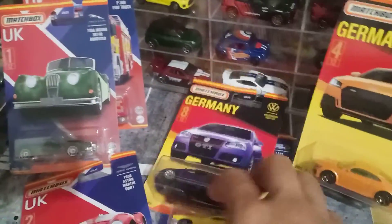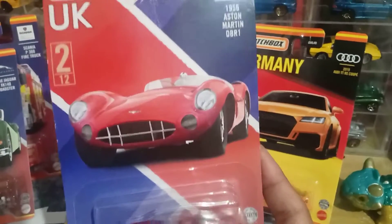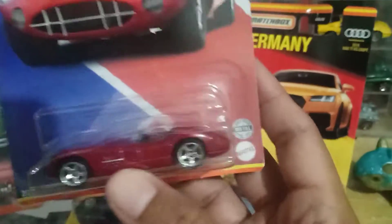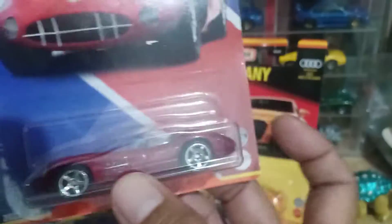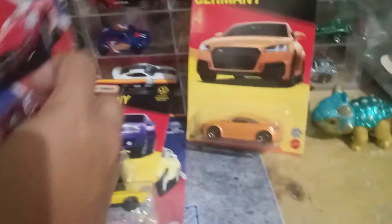Ada juga sih, yang abu-abunya nggak tahu di mana. Ada juga cuman yang merah ini keren memang beneran.